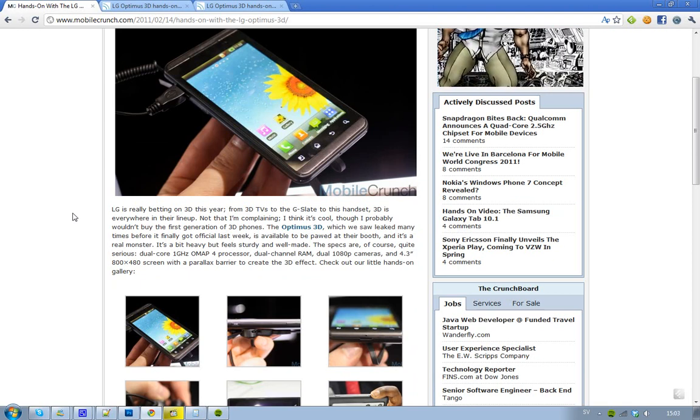You get a 4.3-inch screen with a resolution of 800x480, and this awesome parallax barrier to create a cool 3D effect.